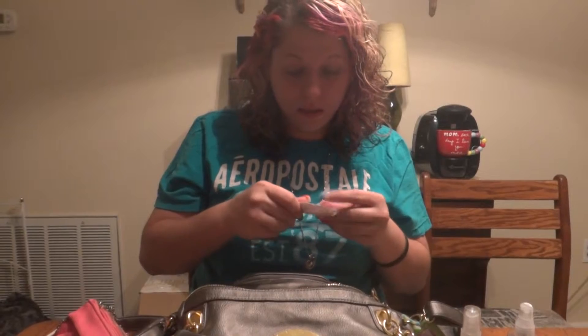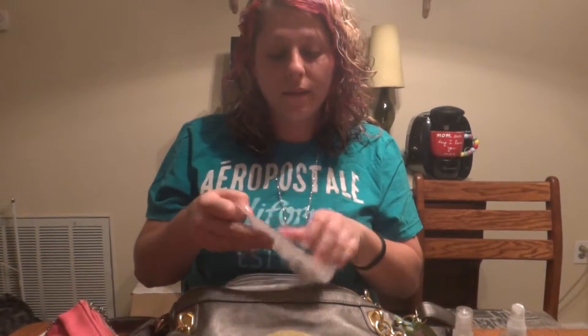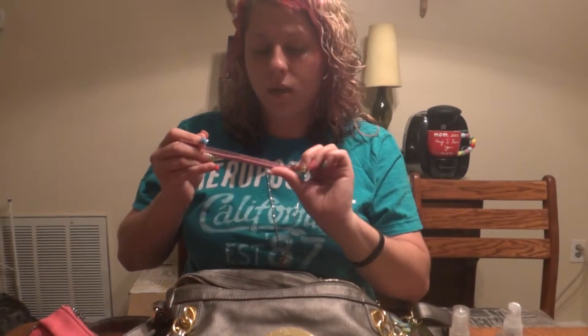A debit slip. Somebody's phone number they gave me and I forgot why, so I might as well just save that. A comb — these are my favorite kind of combs, they're Cleopatra combs. You get them at Sally's, they're amazing.